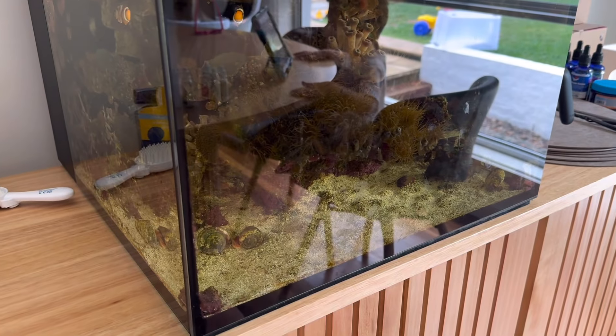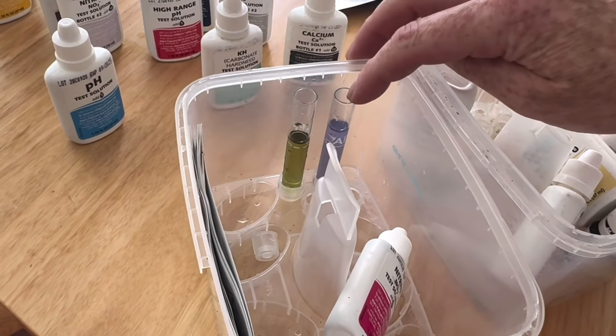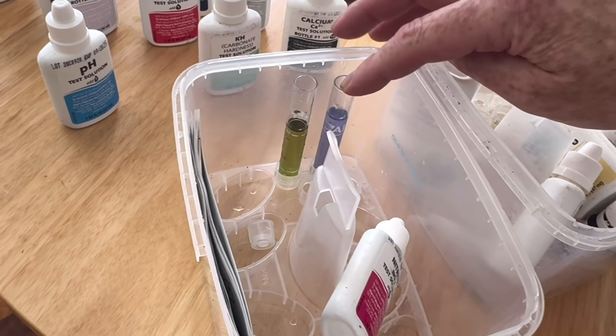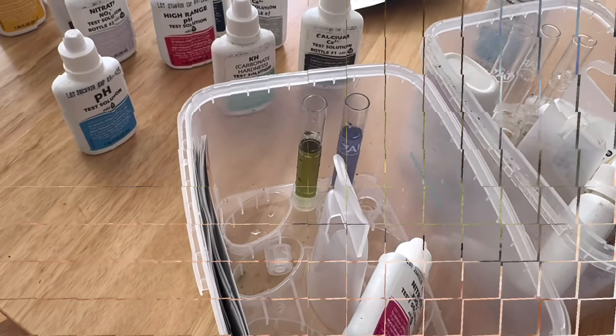We want to get the phosphate down, get the algae down, and get the coral happy. The KH is 7, which I'm happy enough with - I'd rather it be 8. The calcium is about 360 and I'd really rather that much higher, more like 440. So we definitely want to bring the calcium up and definitely want to bring the phosphate down.